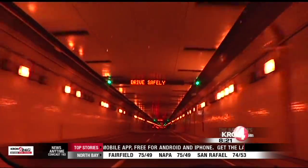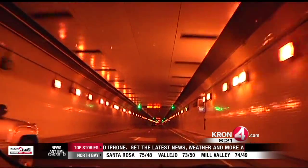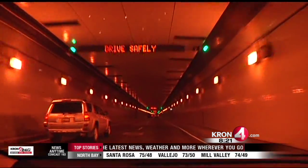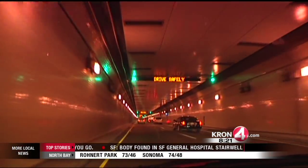You will be seeing green the next time you travel through the third bore of the Caldecott Tunnel here on westbound Highway 24, and that is because of these new traffic lights being tested over the next several days. Traffic signals with a green light, very similar to traffic signals that you would see on your street. The new traffic lights are part of the Caldecott fourth bore project.